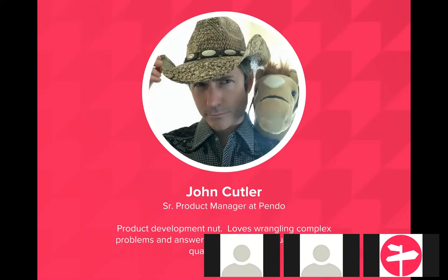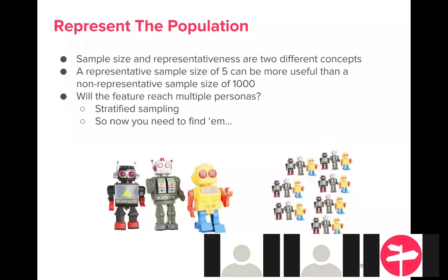I wanted to start off by talking about representativeness and the population. Earlier in my career I was obsessed with sample sizes — trying to get as many people into my usability tests as possible. I was making a critical mistake, and it's a beginner's mistake. Sample size and representativeness are two very different concepts. A representative sample of five people can be a lot more usable and useful for you as a researcher than a non-representative sample of a thousand.